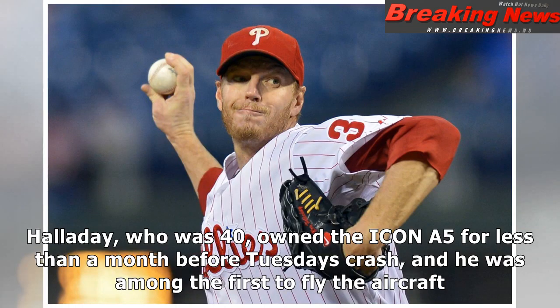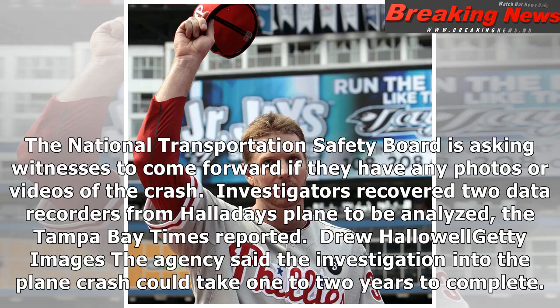Aggressively. Halladay, who was 40, owned the Icon A5 for less than a month before Tuesday's crash, and he was among the first to fly the aircraft.